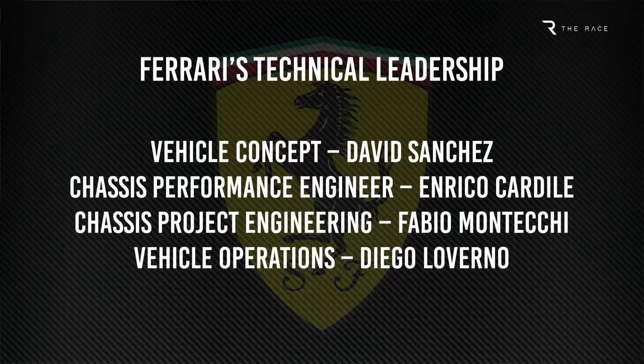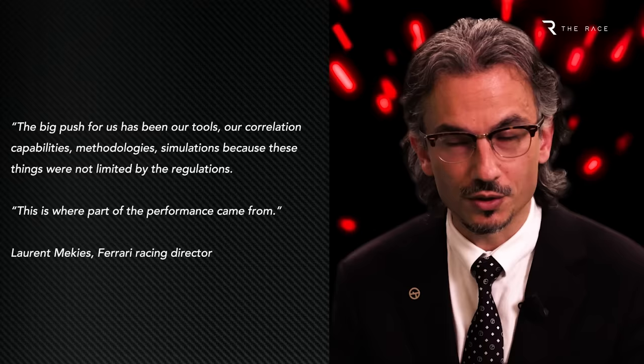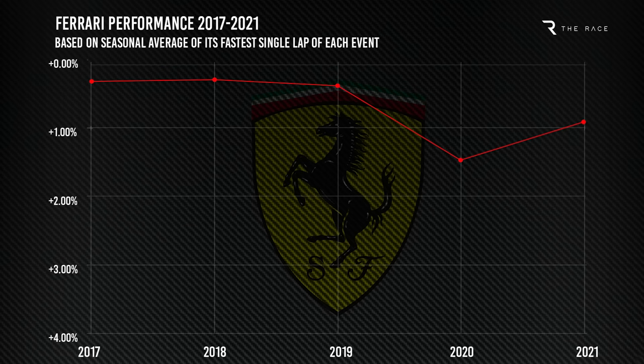This means the current structure is a logical one. In parallel, there's also been a push to improve team infrastructure, including the introduction of a new state-of-the-art driver-in-loop simulator at Maranello. This got up and running last season and was used for race weekend support for the first time at the penultimate race of the season in Saudi Arabia. There has also been a big push to improve everything from reliability to simulation tools, having been left behind by Mercedes and Red Bull during the past dozen years.